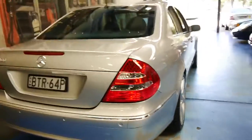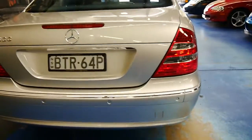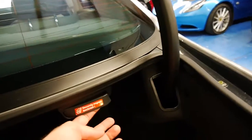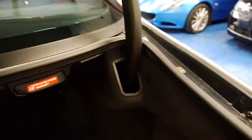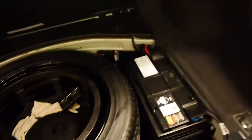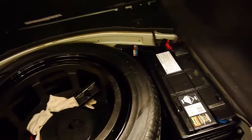It's got factory front and rear parking sensors. Another factory option was to have split-fold rear seats — you just pull that switch and they fold down. There's also a nice big good-quality battery and a full-size spare.